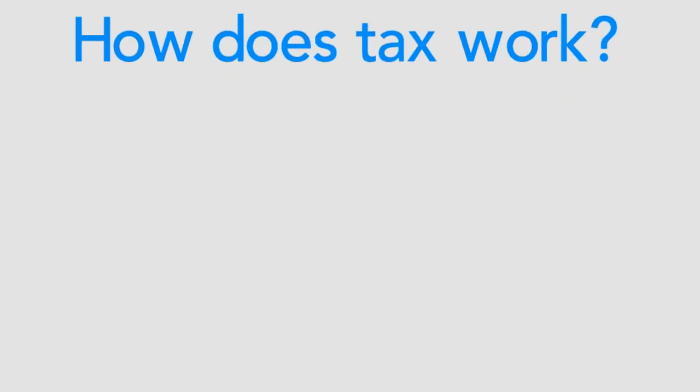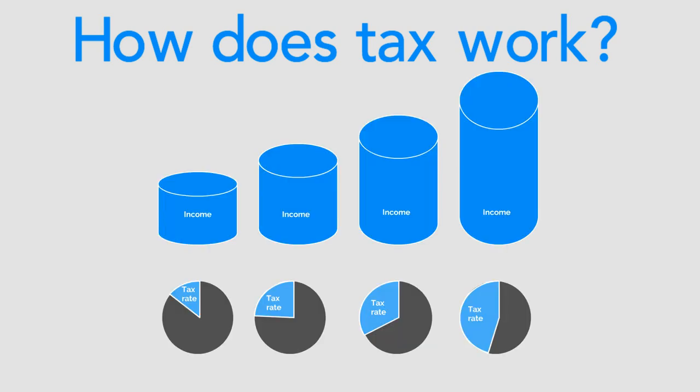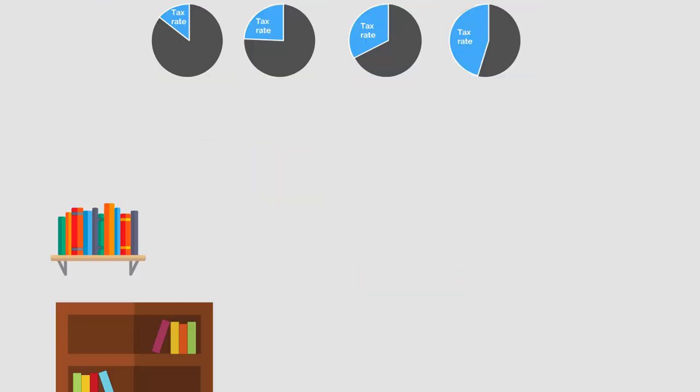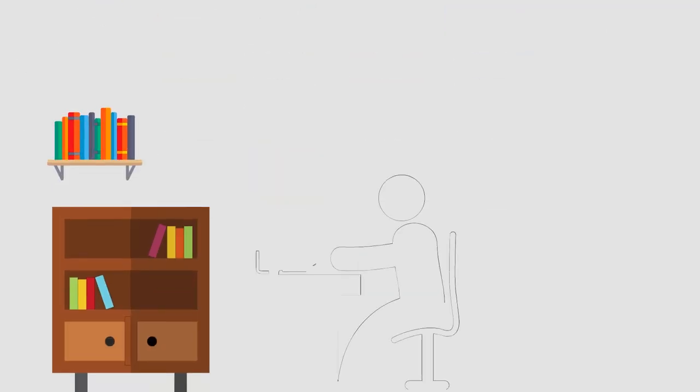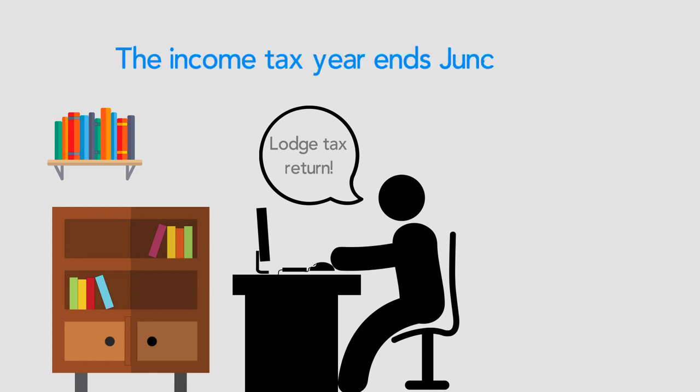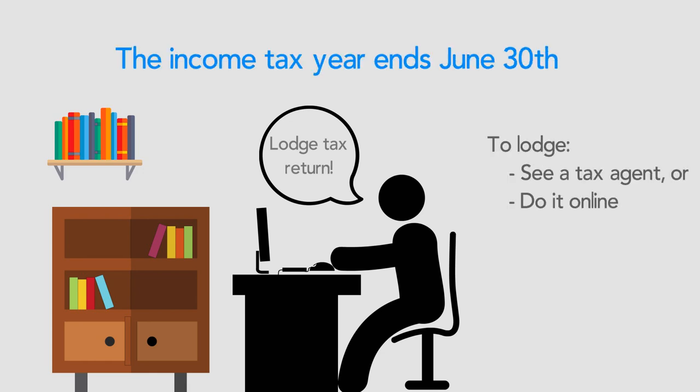The Australian tax system works by charging a higher rate of tax to people who earn more. The Australian Tax Office, or ATO, is responsible for ensuring individuals and companies lodge their tax return each year. Each person lodges their own tax return with the ATO for the year ending June 30th. You can lodge your tax return through a registered tax agent or by going online.